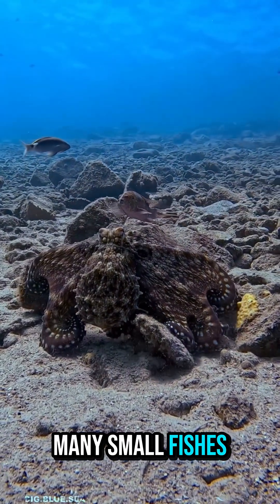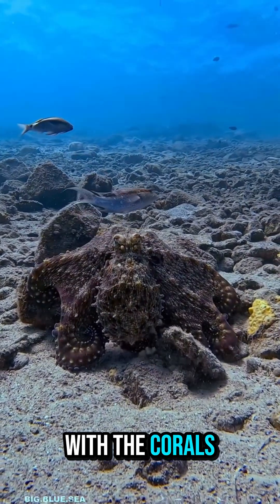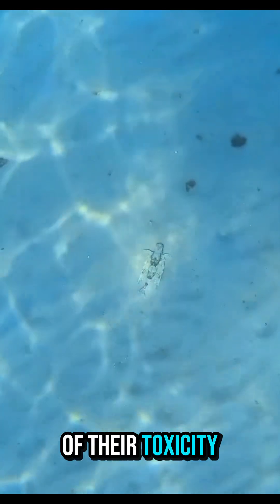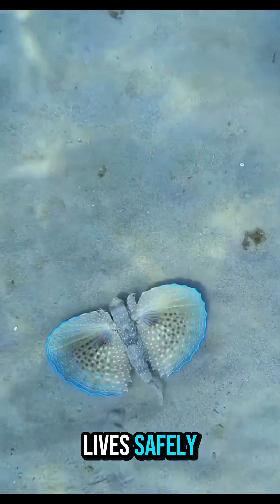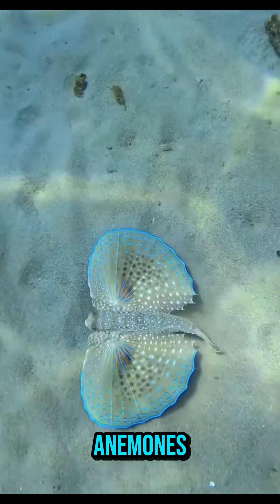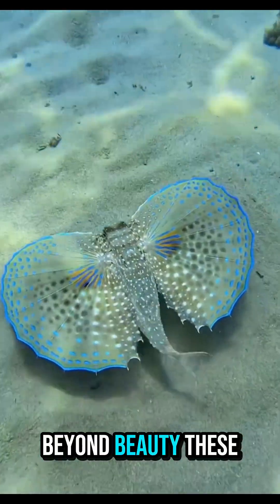Many small fishes live near coral reefs, where their bright colors help them blend with the corals or warn predators of their toxicity. The famous clownfish, for instance, lives safely among the stinging tentacles of sea anemones — a perfect example of teamwork in nature.